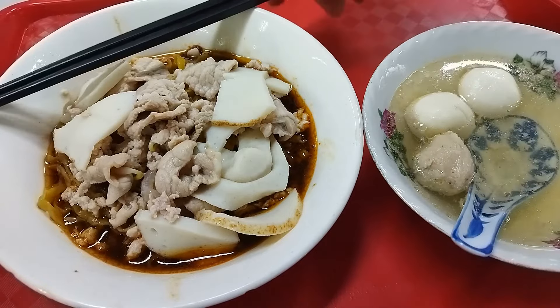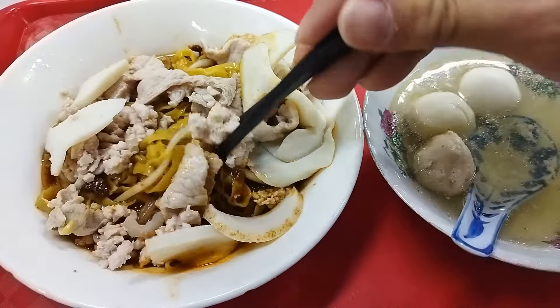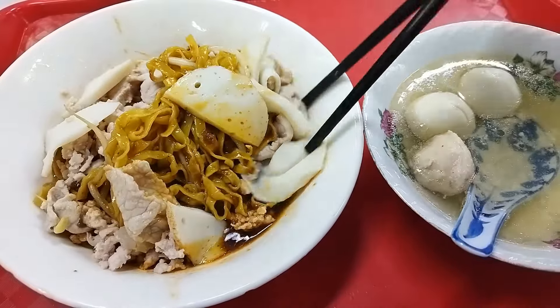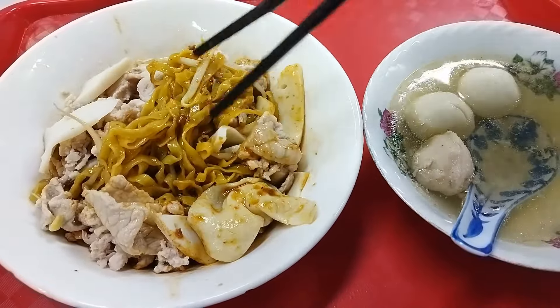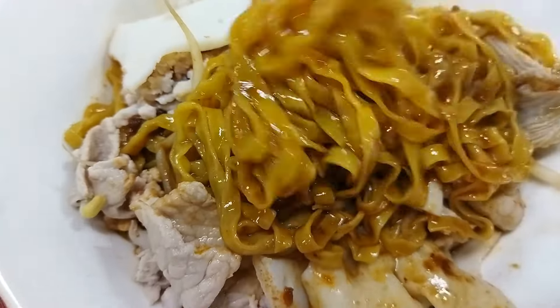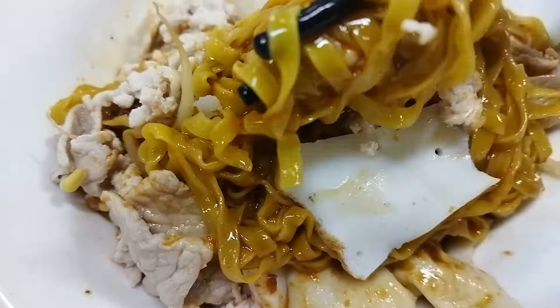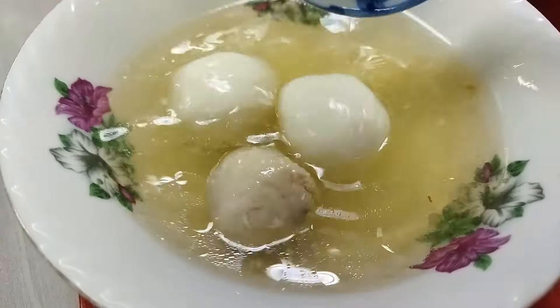This is their bakchoumi. The ingredients here seem a little sparse — it lacks some of the components I see in bakchoumi elsewhere. However, their sauce and noodles taste fantastic, and their fish balls and pork are super fresh. Bakchoumi also comes with one pork ball. The broth is so delicious.